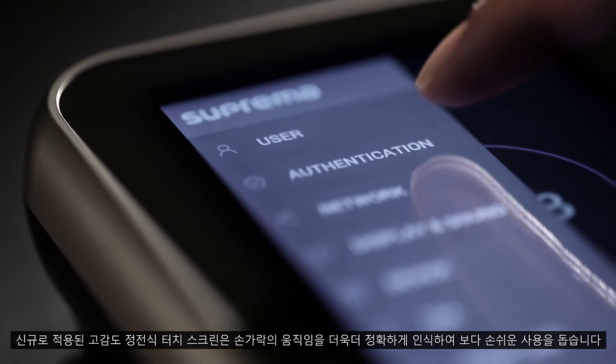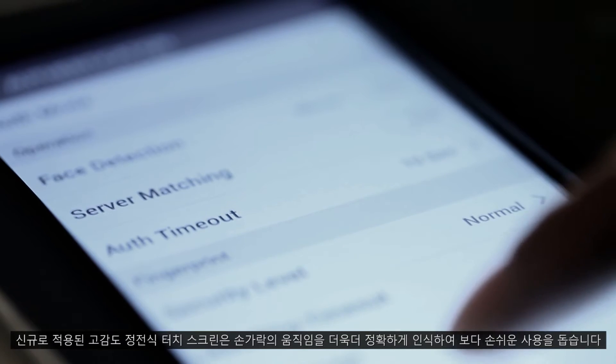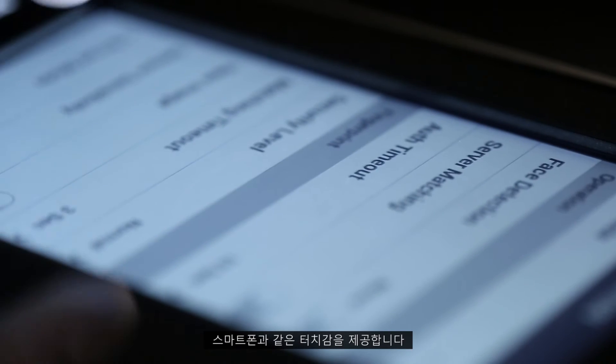Along with the glass front, we have selected a capacitive touch screen interface that will recognize your finger movements and interactions more accurately.